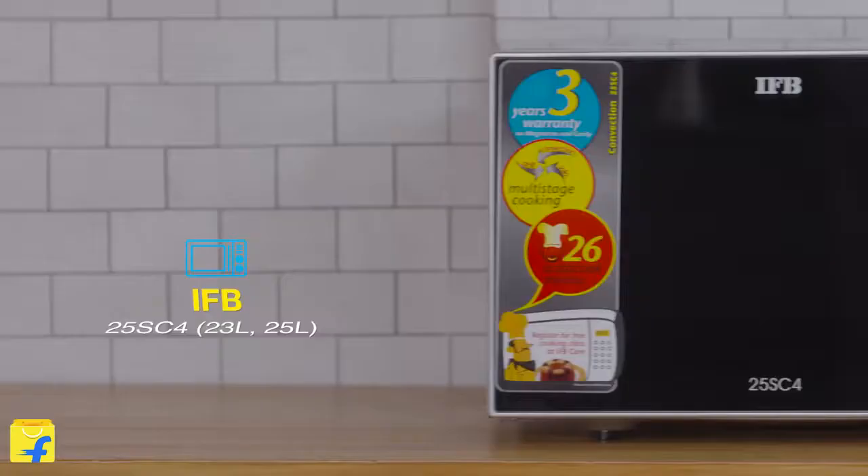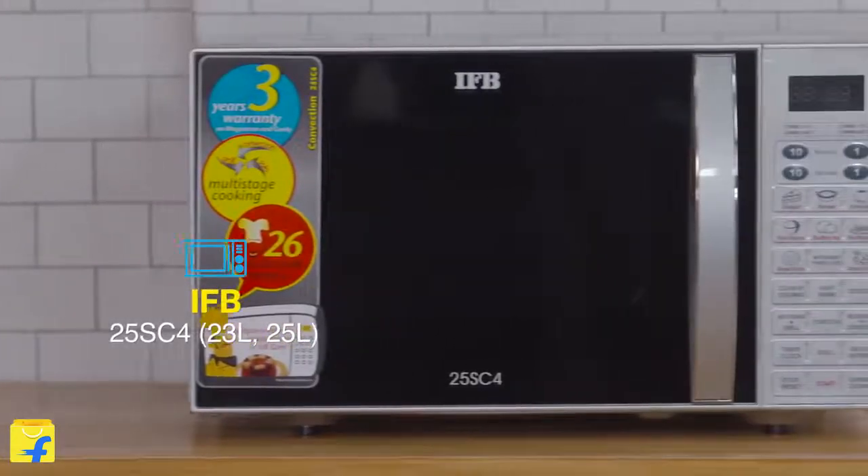Hello and welcome to Flipkart. I'm Radhika and today we're going to explore the IFB Microwave. This is a perfect machine for a food-loving home.